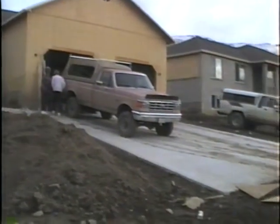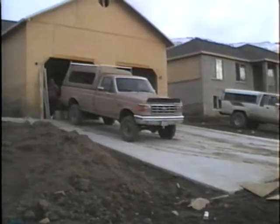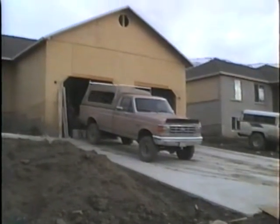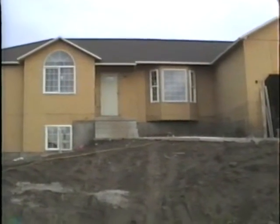They're in there. Where'd they go to? Got a nice big double garage. Very nice.